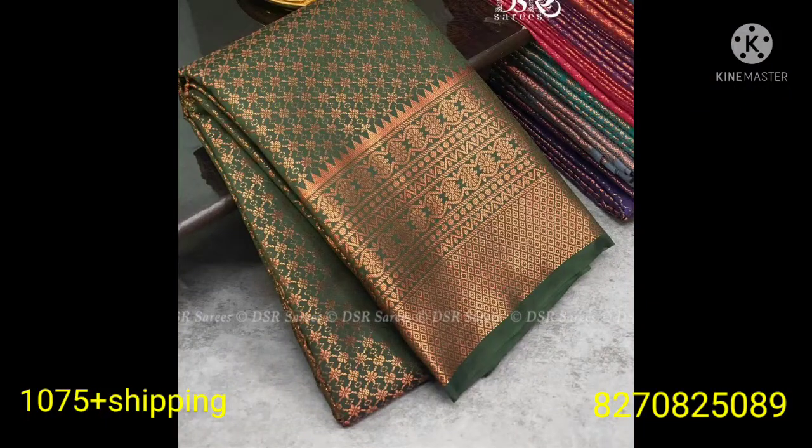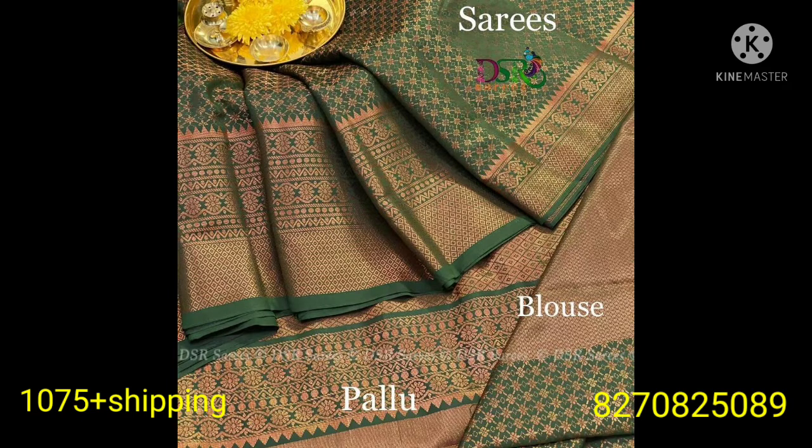Hi friends, this is the video of Banarasi Cobra Sari's collection. This is a different color but with different colors — it's very unique. It's an antique finish.